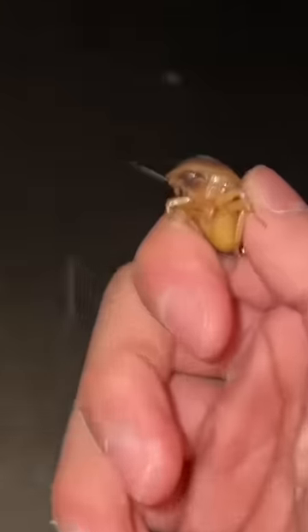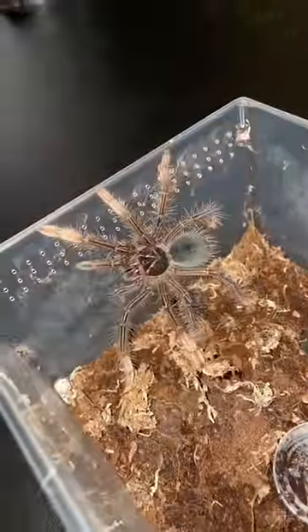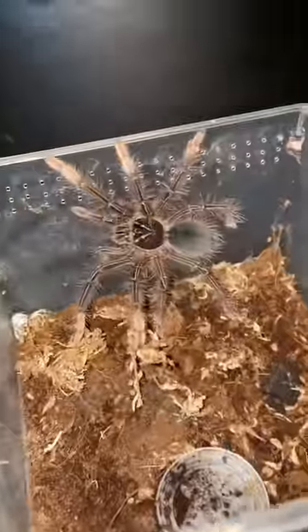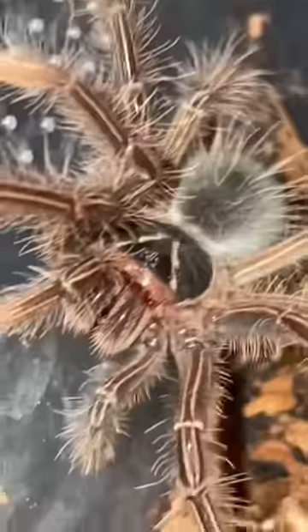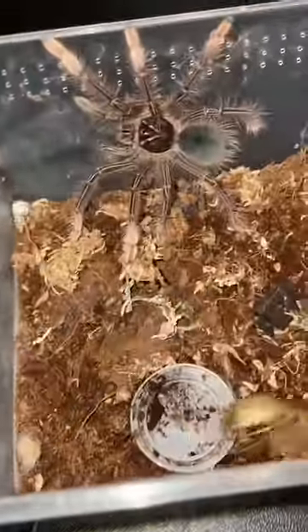And these are the immature dubia roaches, also commonly referred to as nymphs. Now, in this container right here, I got my Theraphosa apophysis, which pretty much translates to a pink-toed goliath bird-eater tarantula. Holy freaking crap, dude. Now, we're gonna be doing a little experiment. You see this dubia roach right here, the one that I pulled out of my pocket? We're gonna be seeing how much this tarantula truly loves to eat dubia roaches. So we're just gonna place this dubia roach in right here and see what happens.